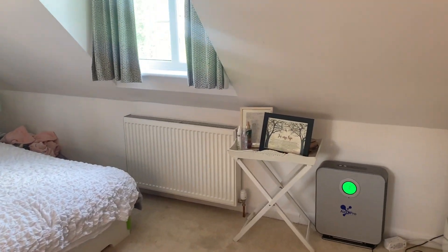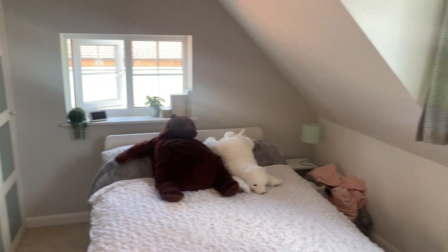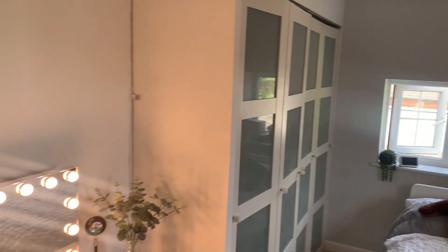Bedroom two is a really nice sized room. Again double aspect, with windows to the side and to the front. There are fitted wardrobes and space for sideboards and dressing tables.